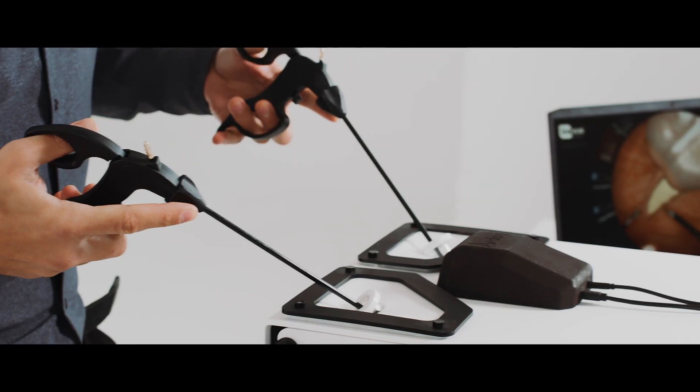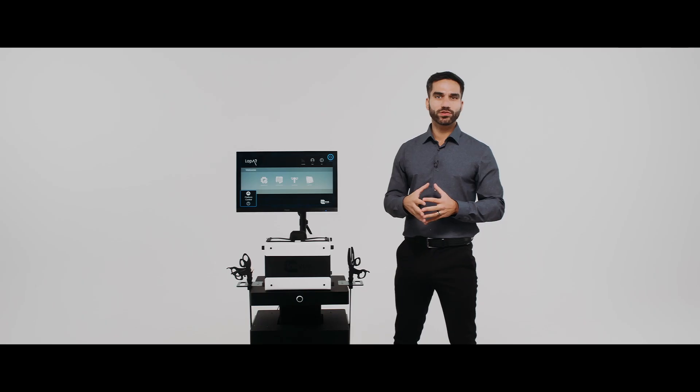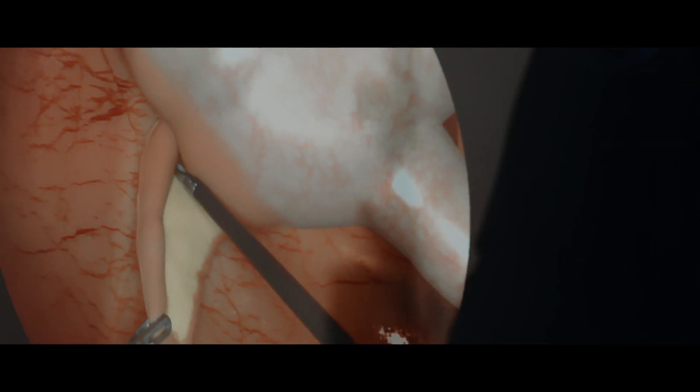Merging real laparoscopic instruments, close-to-life synthetic models and digital surrounding anatomy, the LapAR allows the user to obtain motor skills from natural haptics directly impacting their surgical ability whilst immersing them into a laparoscopic environment on screen.